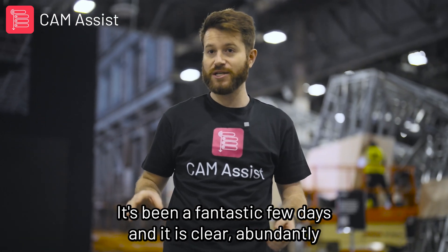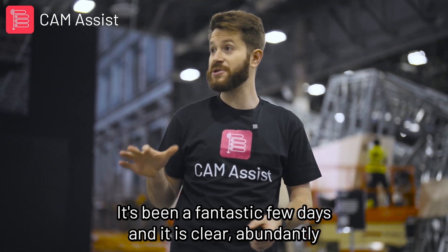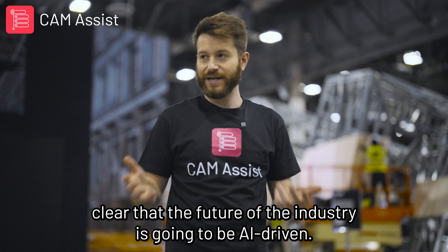It's been a fantastic few days, and it is clear — abundantly clear — that the future of the industry is going to be AI driven.